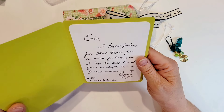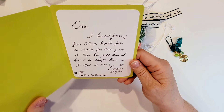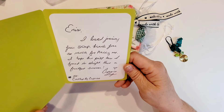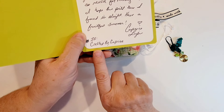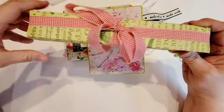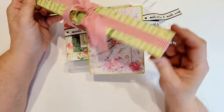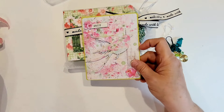The card says: 'Enos, I love joining your swap. Thank you so much for having me. I hope the pill box I found is all right. Have a fruitful summer.' That's cute! She is on Instagram at craftedbycaprice. I haven't actually looked at your trinket box yet — it's a little different — but you know what, it's totally fine. It's about the same size and I'm sure it's going to be perfect.